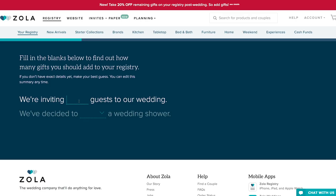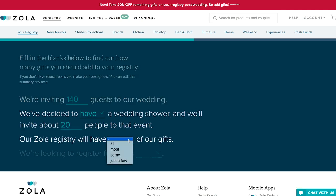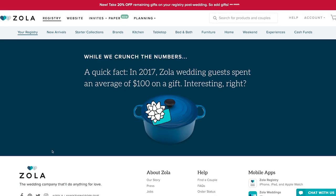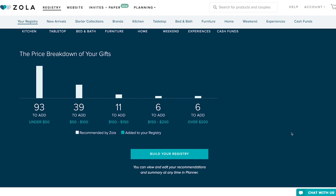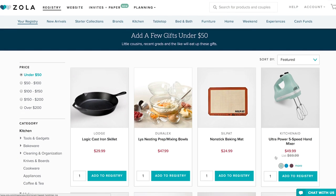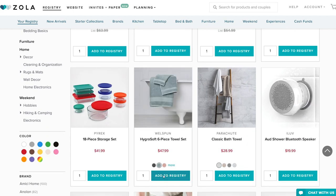Another popular question I get all the time is: how many gifts do I add to my registry? Our team created an amazing tool based on feedback from hundreds of thousands of couples called Registry Planner. To get started, enter how many guests you're having, whether you're having an engagement party, a bridal shower, or just the wedding, and whether you're looking to receive physical gifts, cash gifts, or a mix of both. Then Planner crunches the numbers and tells you how many products you should add. It's always more than you think, and that's okay — guests want variety, different price points, and different items to choose from.